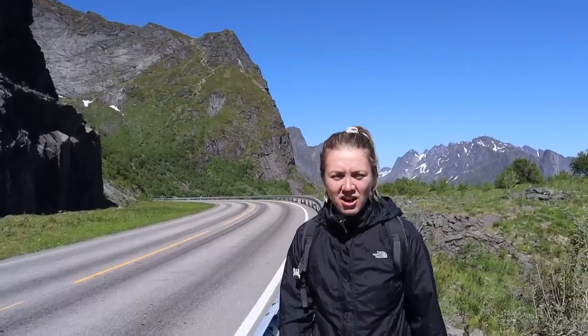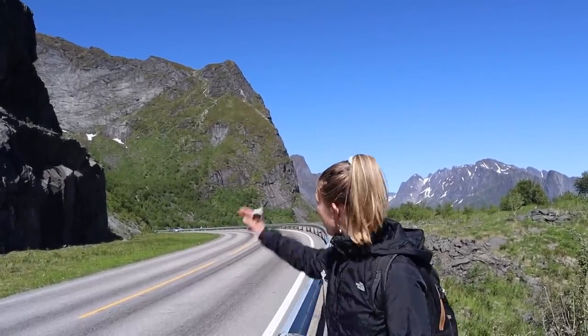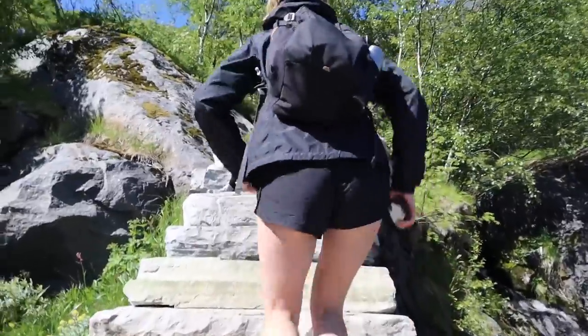Just got our first glimpse of the Rheinerbringen staircase and it's going up so high. Now we've reached the bottom of the steps. Apparently there's over 1,600 of these. Let's see you at the top!